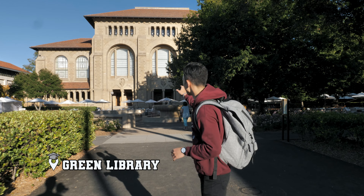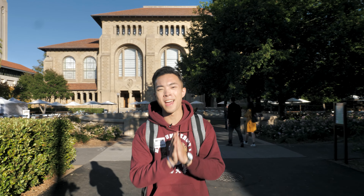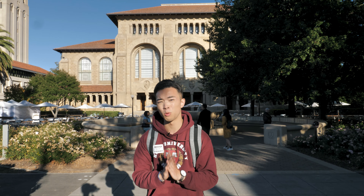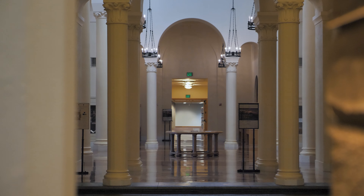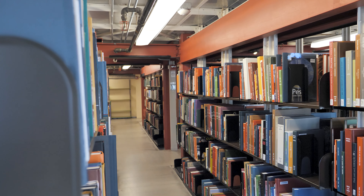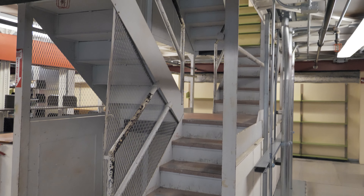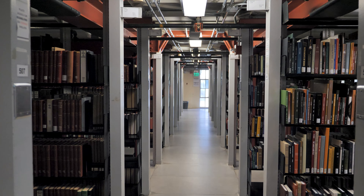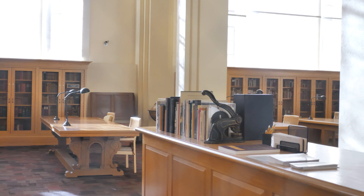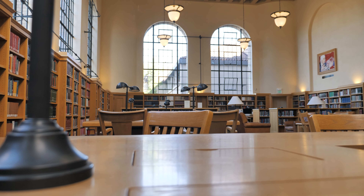Right off the quad is the Green Library — this is the main library at Stanford University. Inside is beautiful, but in order to get in you need to register for a guest pass. As you walk up the marble stairs, you'll see a display that changes all the time, but right now it is the Leonardo's library — you can see all of Leonardo's drawings and his notebook. If you head to the right, it's West Stax — seven floors of books, all the books you could ever imagine. The reading room is to the left, a nice bright space with big windows and a quiet spot to study.